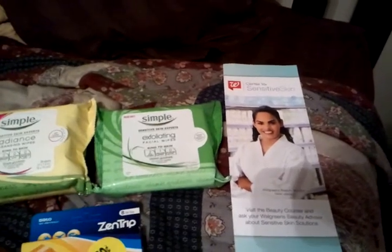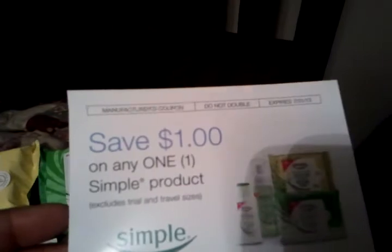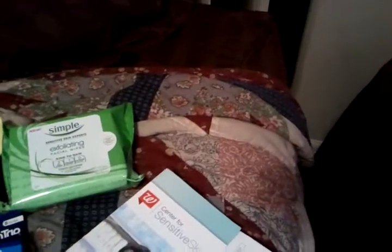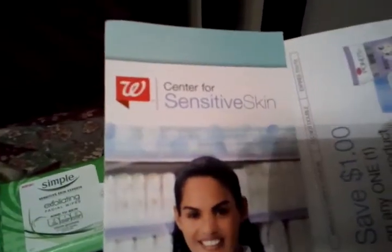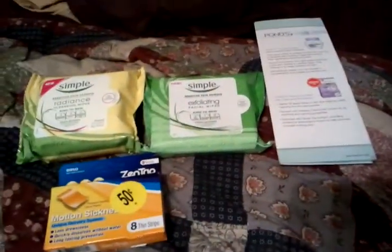So you pay $6.49 for one and get the other free. If you remember a while back I did a video on this little pamphlet — it's the Center for Sensitive Skin booklet from Walgreens beauty counter — it had coupons for St. Ives, Dove, Ponds, and also a $1 off any one Simple product. It's a manufacturer coupon so you can use it anywhere. I used two of those coupons, bringing my total for the Simple wipes down to $4.49.